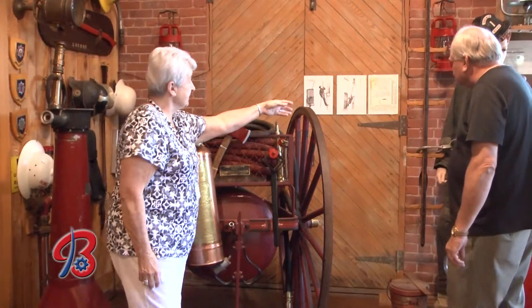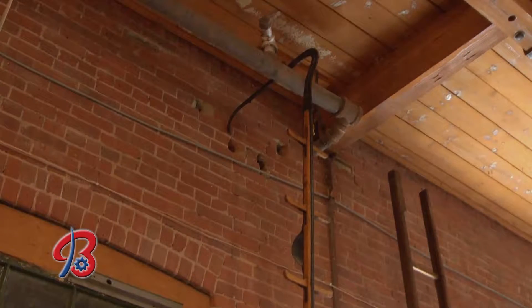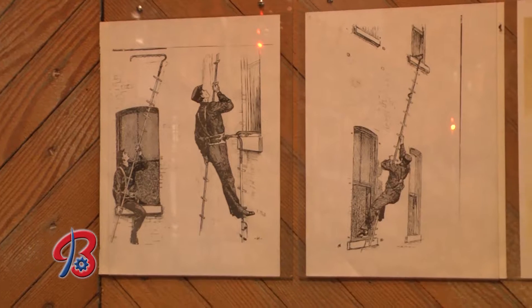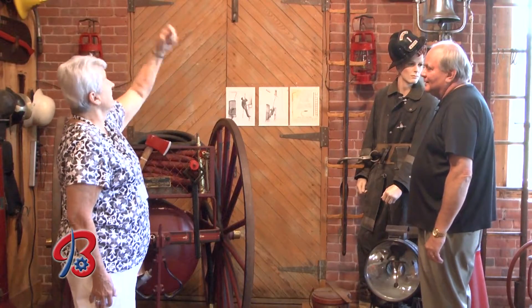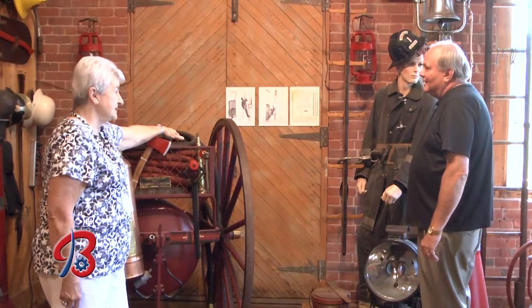This piece here is quite interesting. As you can see, it's a ladder, and if you look way up at the top, it's a hook. Back in the late 1800s, that was known as a hook and ladder. They didn't have big trucks with sky cranes and large ladders. What they did with this ladder and hook is they would sit on the edge of a windowsill, hook onto the second story and climb up, then unhook and go to the third floor. That was their hook and ladder.